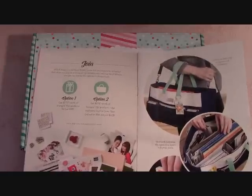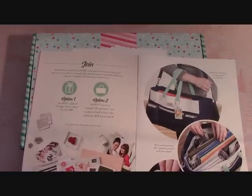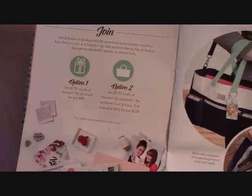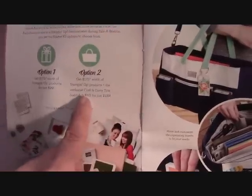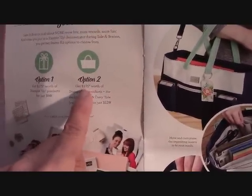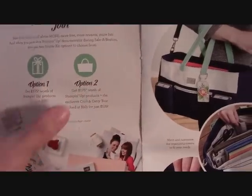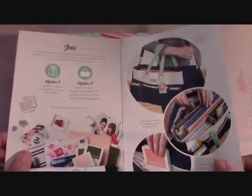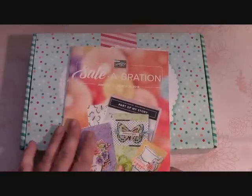If you sign up as a demonstrator, the Celebration promotion does not apply — Stampin' Up! considers that double-dipping. You'll get seventy-six dollars worth of product, and on your next order before March 31st you can pick free items, or for a hundred and twenty-nine dollars you get a hundred and seventy-five dollars worth of product — seventy-six dollars free — plus this beautiful tote.